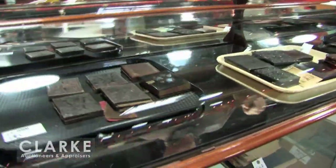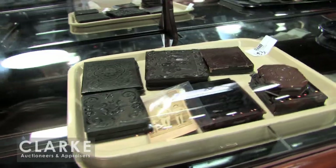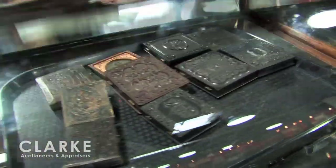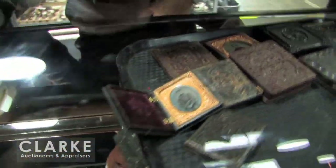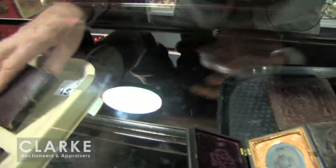Last but not least we have three tray lots of daguerreotypes or old photographs. They're selling in tray lots but they are great — civil war soldiers and all sorts of stuff, something that you must come up and view. And with that I am going to hand you over to Nelia who's going to do the art. Thank you — we'll see you on November the 8th at 12pm.